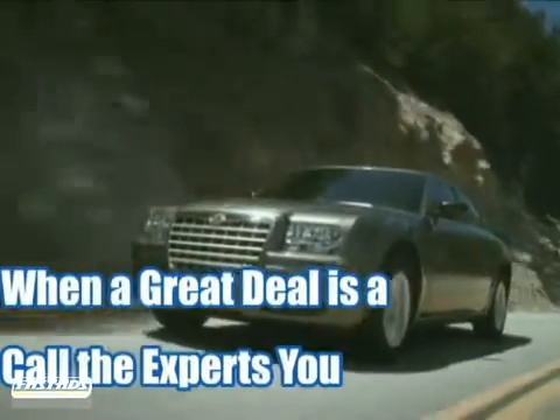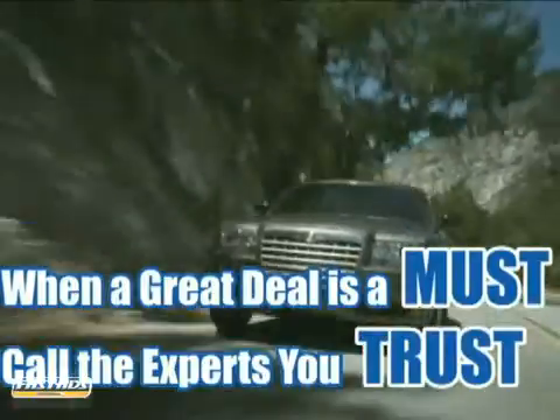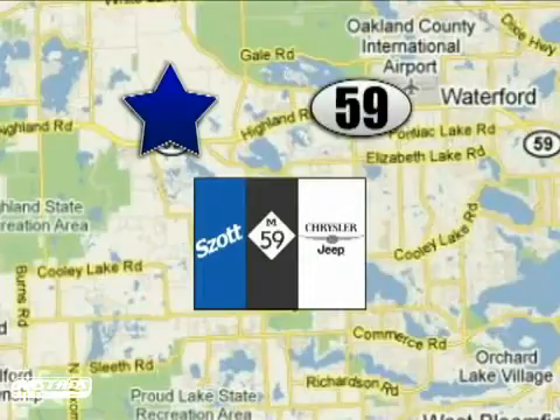When a great deal is a must, just call the vehicle experts you can trust. We're conveniently located at 6700 Highland Road in White Lake, Michigan.